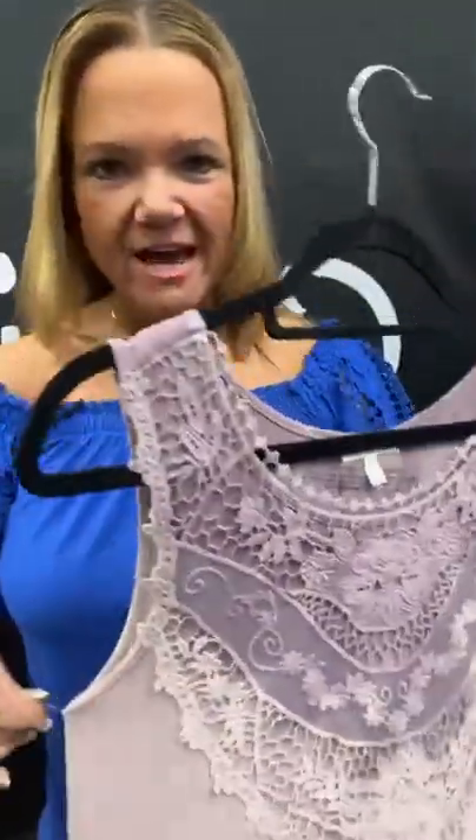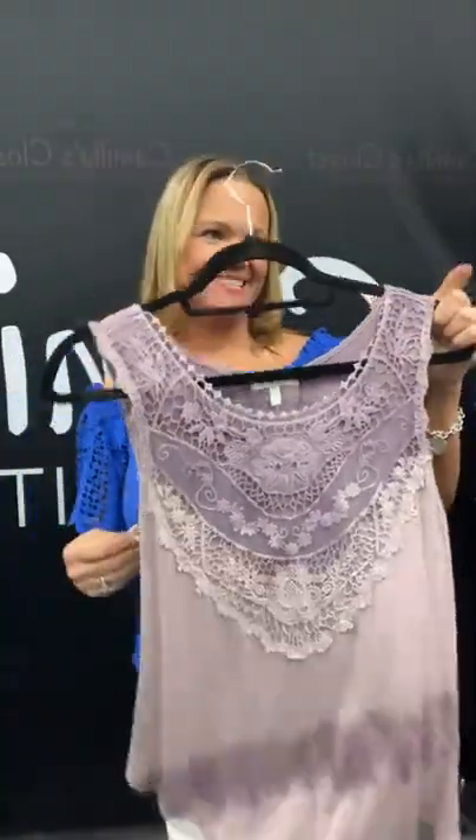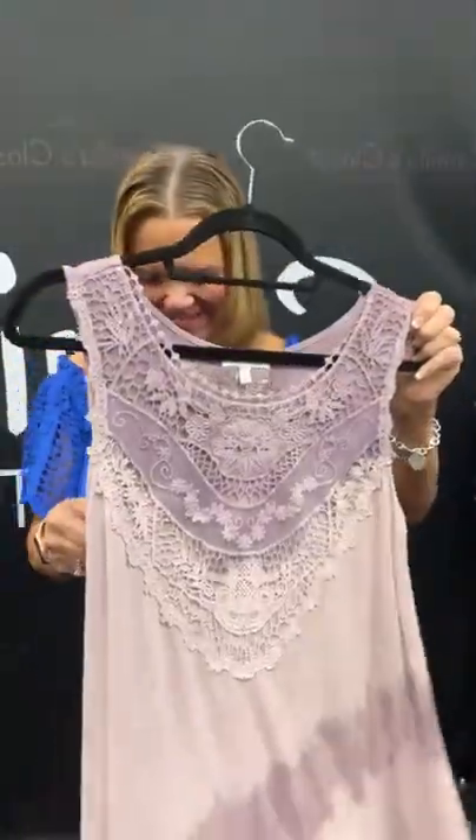We always say: how do you know we're accepting consignments at Camilla's? Because the open sign is on. Right, Maddie? Maddie made a TikTok about that.